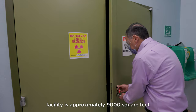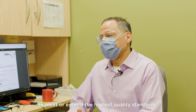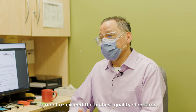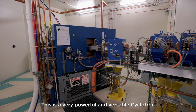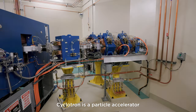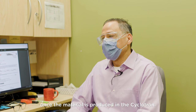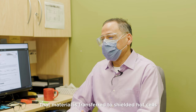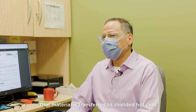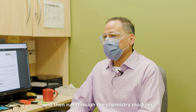The cyclotron facility is approximately 9,000 square feet, designed and operated to meet or exceed the highest quality standards. This is a very powerful and versatile cyclotron with commercial and research uses. A cyclotron is a particle accelerator. Once material is produced in the cyclotron, it is transferred to shielded hot cells and then run through the chemistry modules to produce a radioisotope.